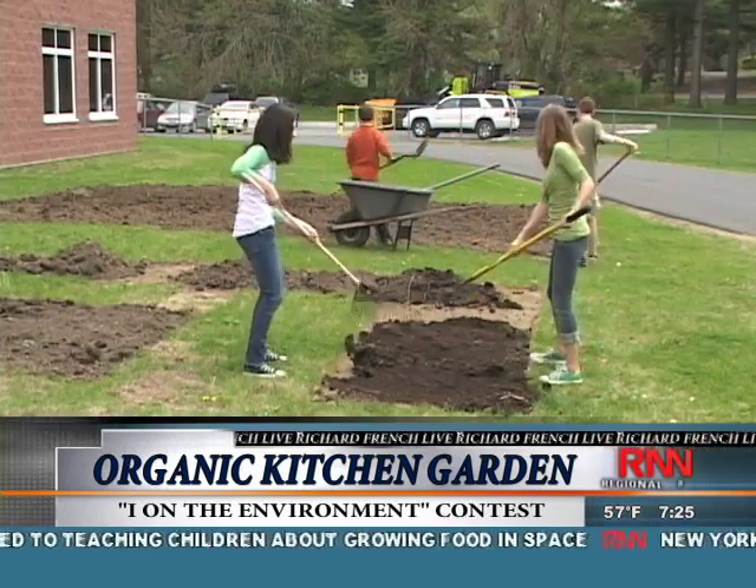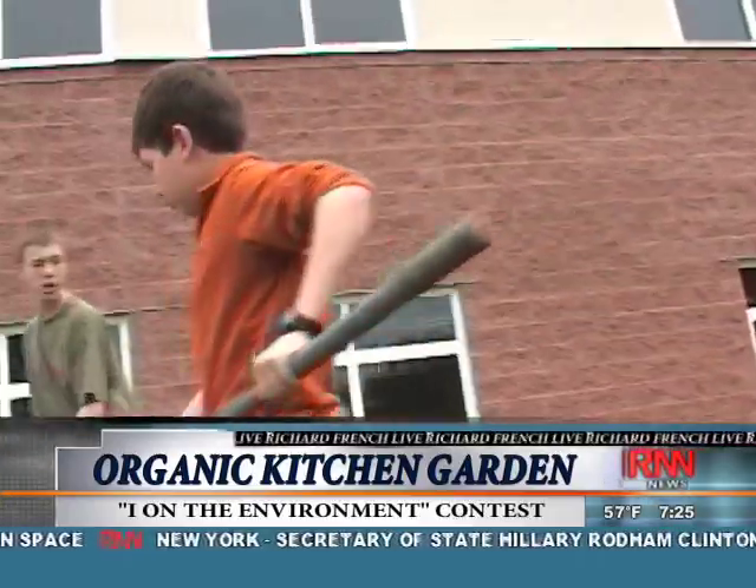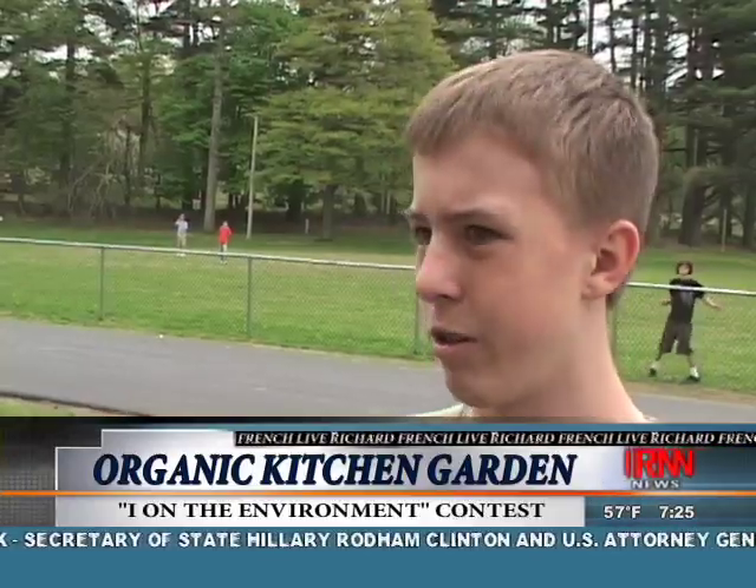This upstate New York school is getting a new addition to its courtyard this spring, and it's all thanks to these students. We need to do this because it's our responsibility to help the earth. I want to do everything I can to help the earth, so every little thing counts, and growing this garden really helps our school.